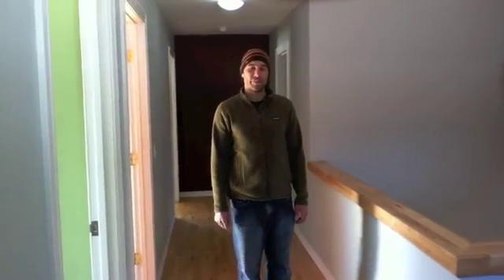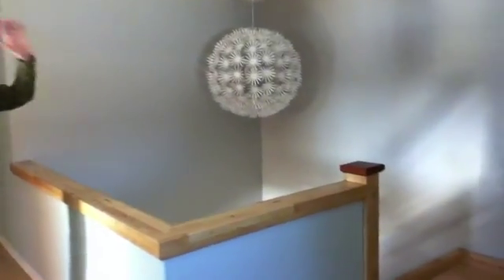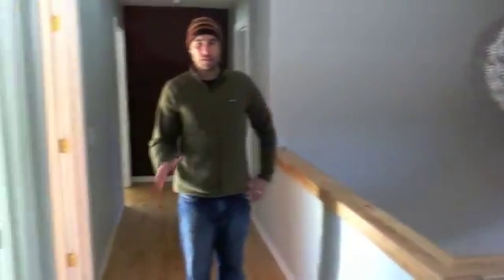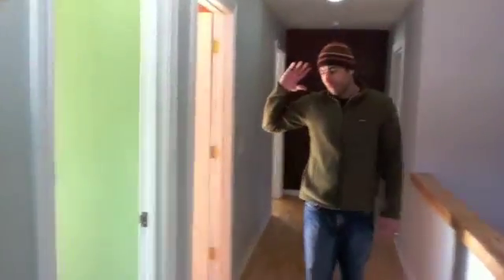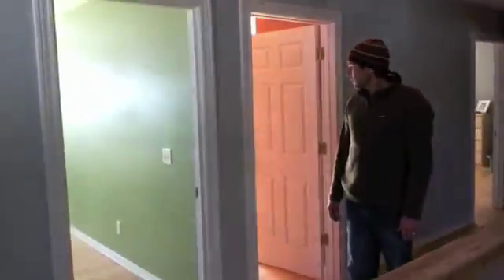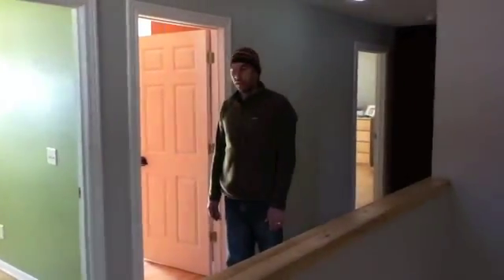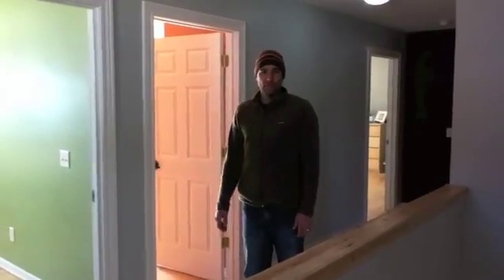Now we're on the second floor, and again the same ideas apply. To my left, which is the north side of the house, we have the stairway and our laundry — things that don't need any natural light or are non-active living spaces. Over here on the right we have our bedrooms, and the bedrooms get nice and sunny in the morning when it's sunny and wakes you up. It also warms the bedrooms up for later on in the evening.